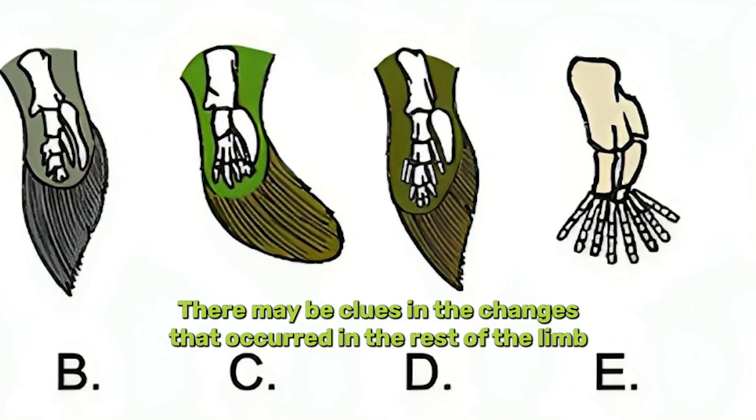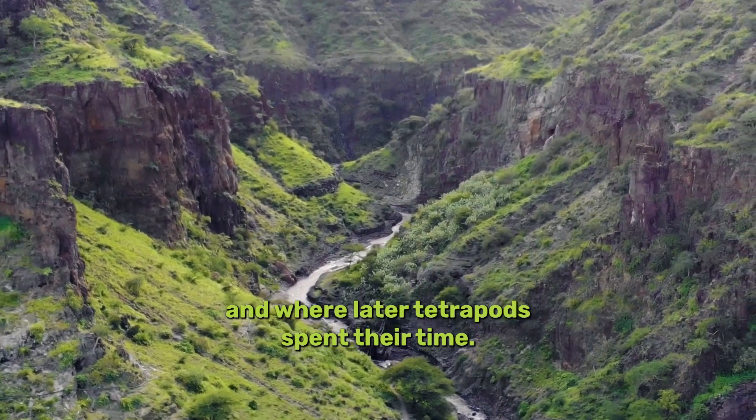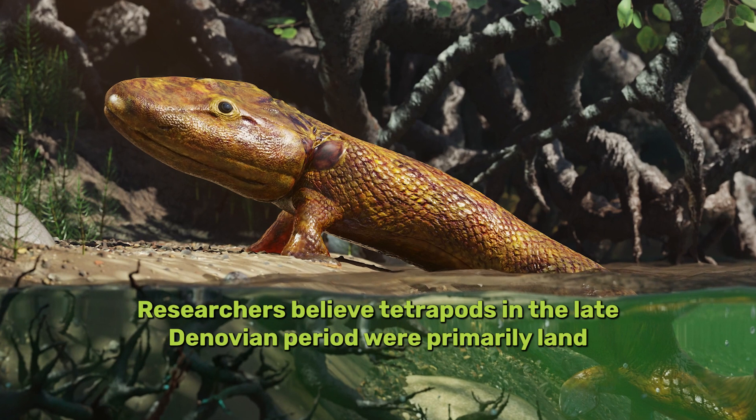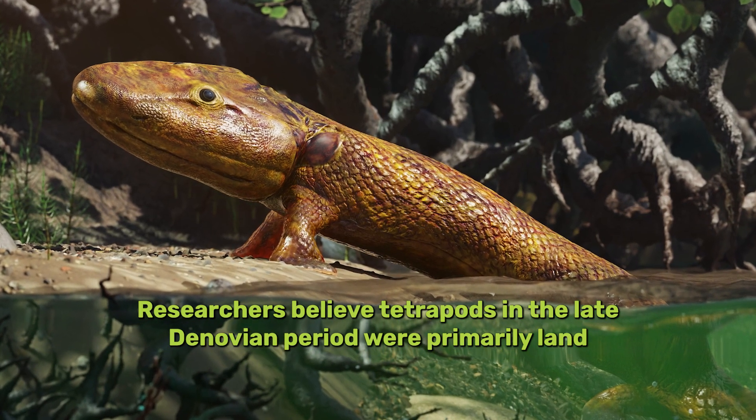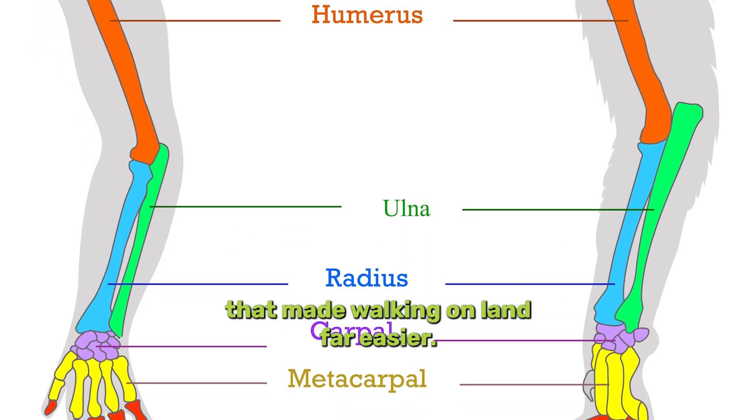There may be clues in the changes that occurred in the rest of the limb, and where later tetrapods spent their time. Researchers believe tetrapods in the late Devonian period were primarily land-dwelling and had developed limb bone structure that made walking on land far easier.